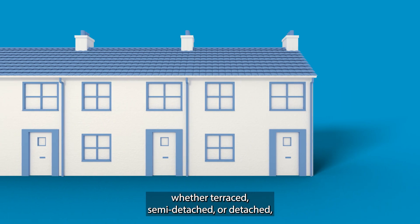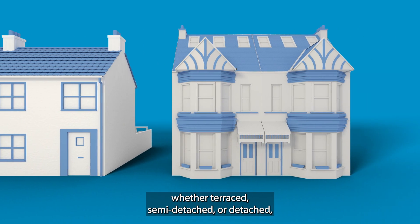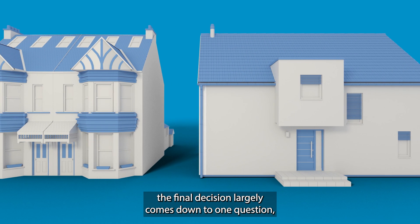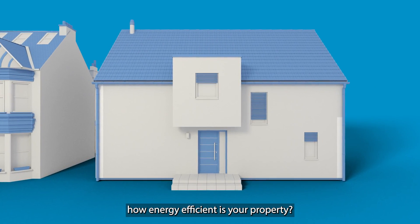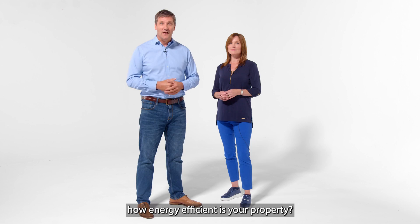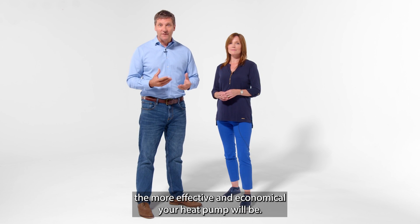But if you own your own home and it's a house — whether terraced, semi-detached, or detached — the final decision largely comes down to one question: how energy efficient is your property? The more energy efficient your building, the more effective and economical your heat pump will be.